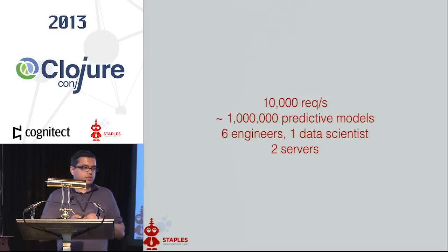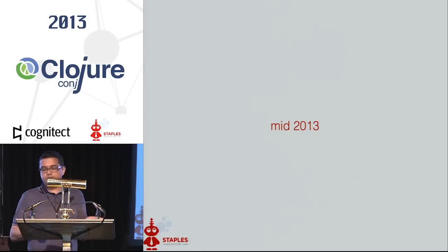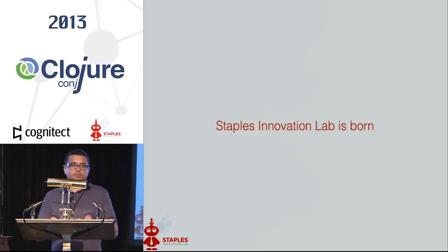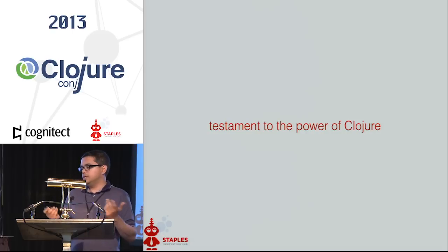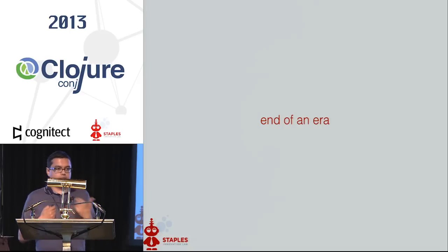Still running on the same two servers. In mid-2013 we started to work with Staples. Turns out it was the second largest e-commerce player in the world after Amazon, and that was an interesting opportunity. We were doing some good work for them, and then later that year we got acquired. Staples Innovation Lab was born. I really have to thank everyone in the community — obviously Rich and others — for all of this awesomeness. It was an end of an era for us as Runa.